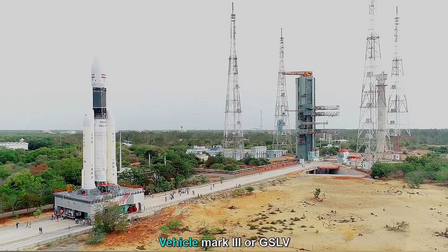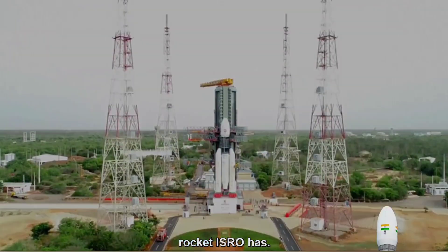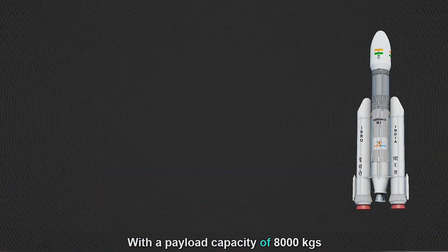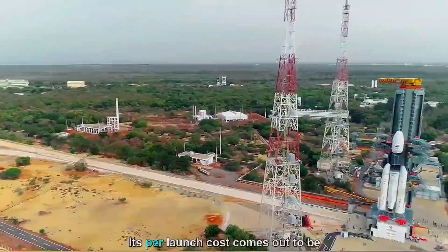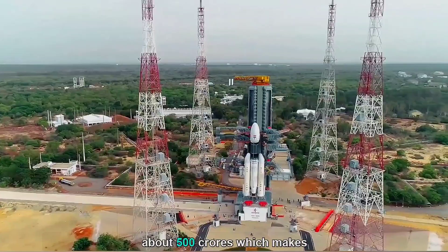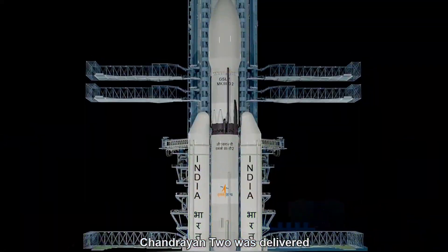Geosynchronous Satellite Launch Vehicle Mark III, or GSLV Mark III, is the best rocket ISRO has, with a payload capacity of 8,000 kg to low Earth orbit and 4,000 kg to geosynchronous orbit. Its per-launch cost comes out to be about 500 crores, which makes it quite cost-effective. Chandrayaan II was delivered using this.